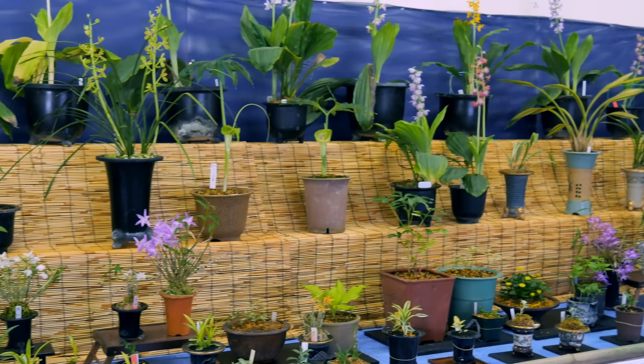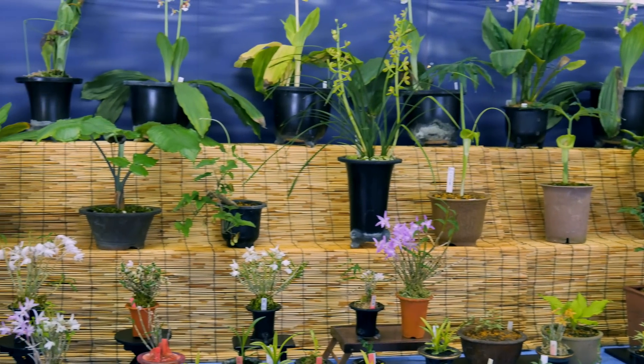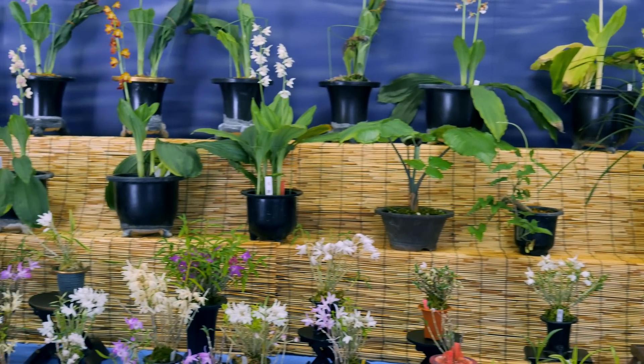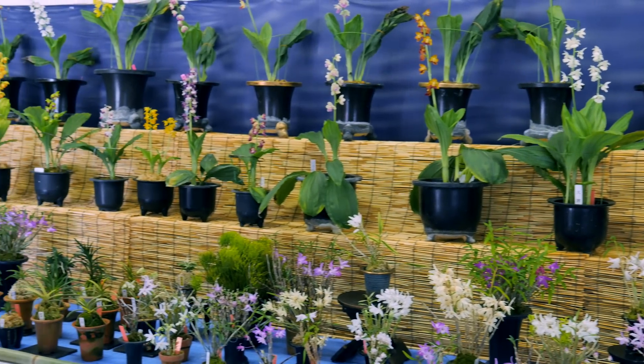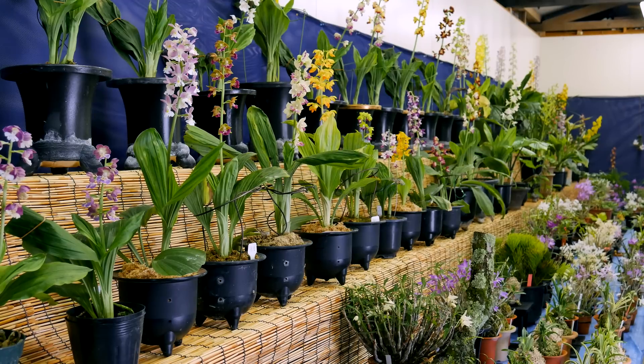The second show was held the following weekend in a smaller city to the east and was put on by a local orchid club. Many different types of orchids were on display including Calanthe, Dendrobium maniliforme, and a select few others. A variety of woodland plants were sprinkled in here and there as well. Calanthe dominated the top shelves and Dendrobium maniliforme the lower ones.